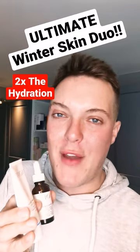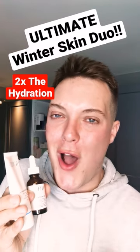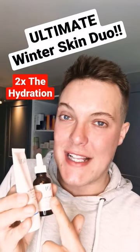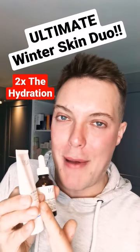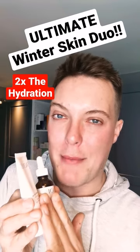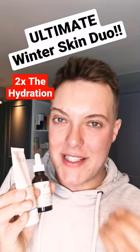Thankfully, they're both from the same brand — one of my favorites, Geek and Gorgeous. Drugstore, affordable, and they work so well together. This is the Geek and Gorgeous Stress Less Serum and the Geek and Gorgeous Happier Barrier Moisturiser. I go in with a couple of drops of the Stress Less and follow everything up with the Happier Barrier for that ultimate fix for winter skin.